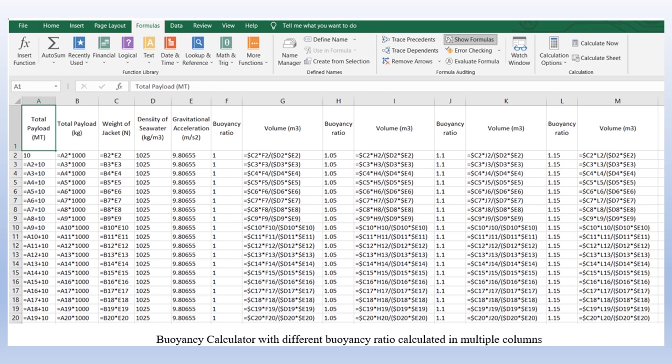This was done by adding one more column for buoyancy ratio before the column for volume. The two columns were repeated for buoyancy ratios of 1.05, 1.10, and 1.15. Lastly, the relationship between the total volume of the buoyancy bags and the payload for different buoyancy ratios can be represented in the form of a graph.